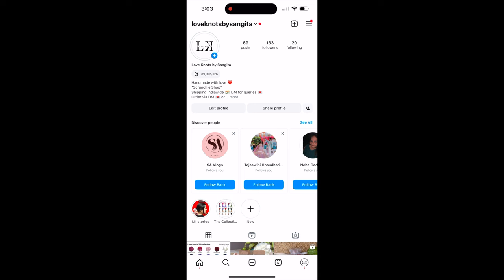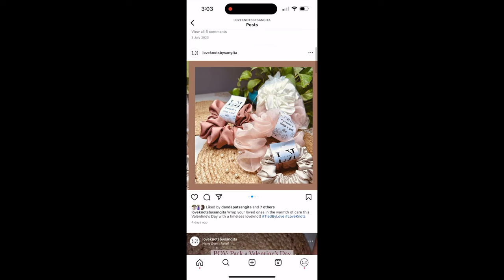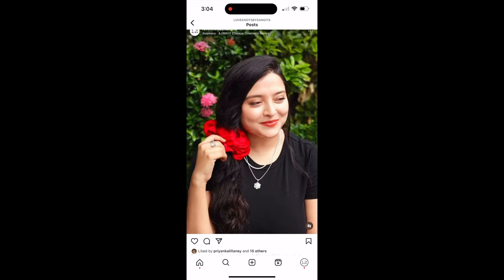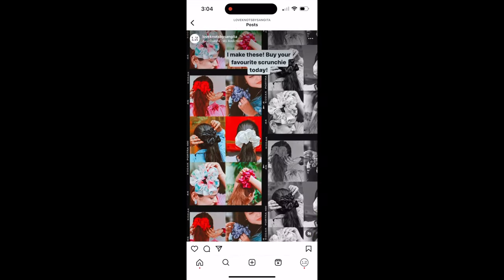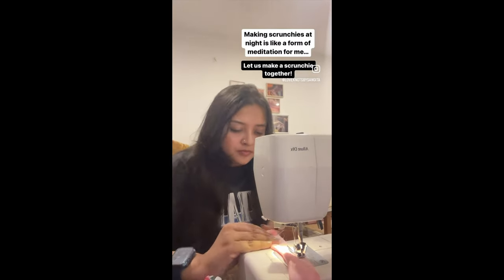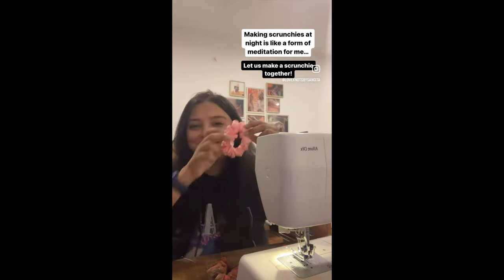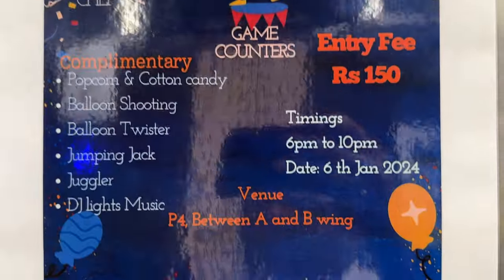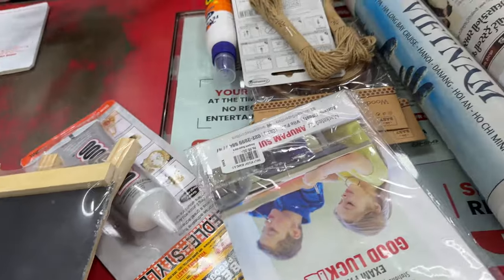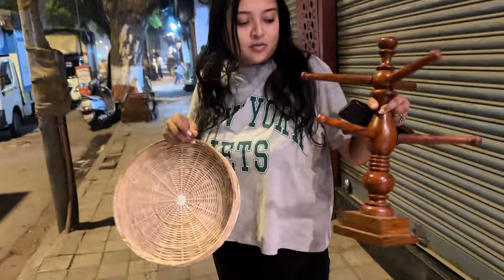Here's a quick recap of what you saw in part one. Sangeeta has an Instagram store called Love Knots where she sells handmade scrunchies in various fabrics ranging from cotton to satin to silk to organza. These are painstakingly and very preciously handmade by Sangeeta at her sewing station. While she's been operating via Instagram, they came across an opportunity to set up a store at the flea market of their society carnival. You saw the entire prep in part one — now it's D-Day.